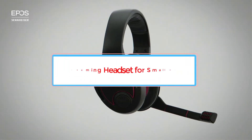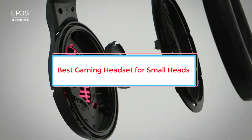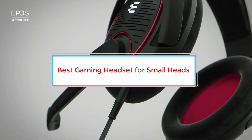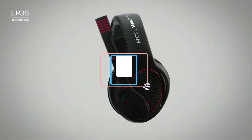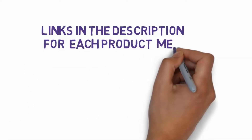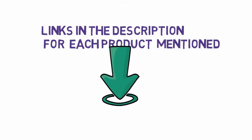Are you looking for the best gaming headset for small heads? In this video we will look at some of the 7 best headsets on the market. Before we get started, we have included links in the description, so make sure you check those out to see which one is in your budget range.